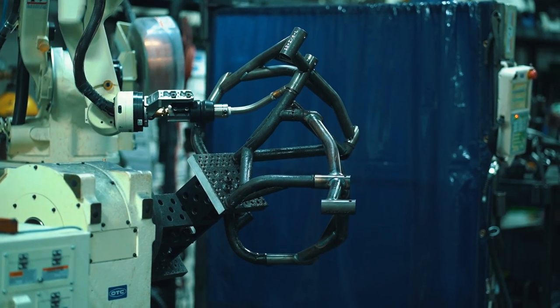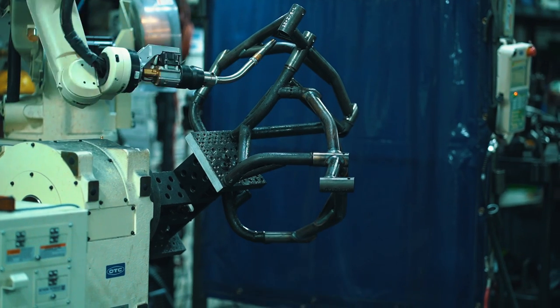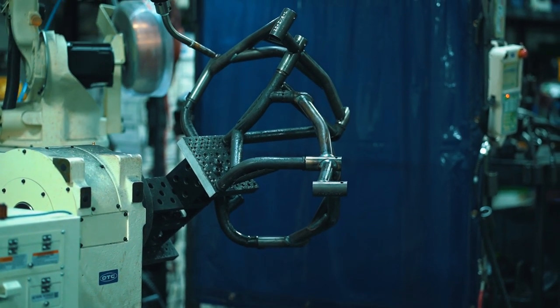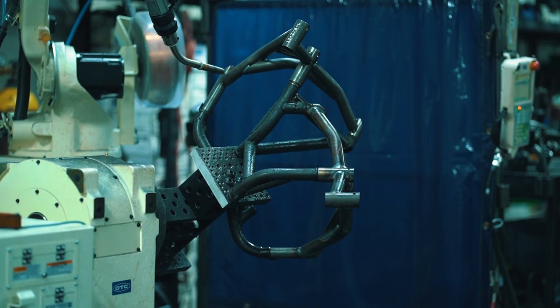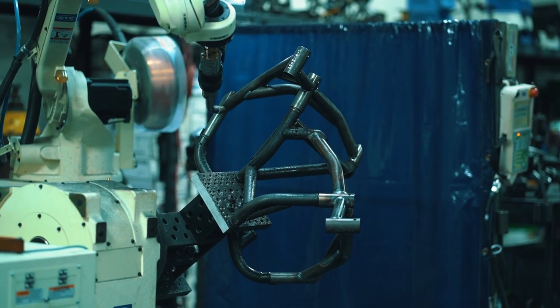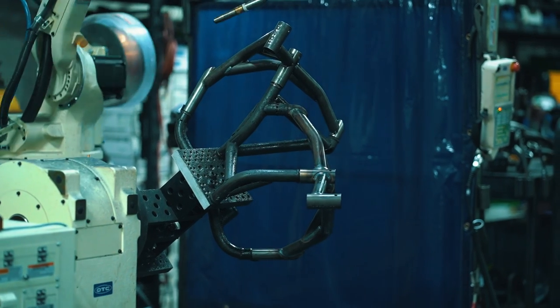Now, as you can see, the tolerances between the actual arm and the cage are really, really tight. This is what takes hours and hours of programming to ensure that the cage does not hit the robot, because one crash can cost anywhere between $10,000 to $20,000 to repair.